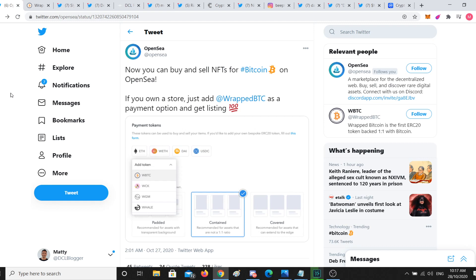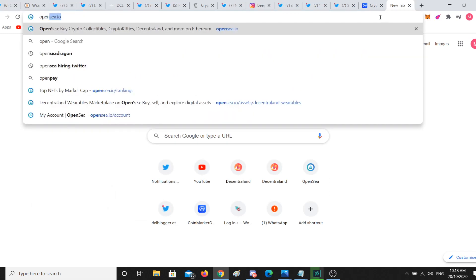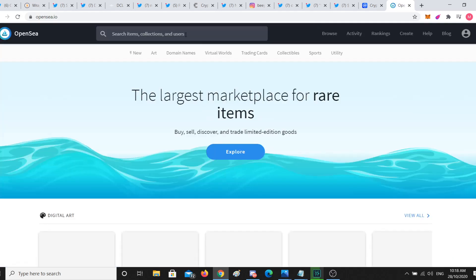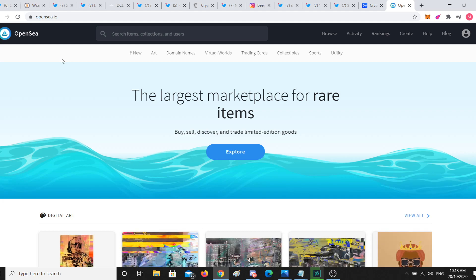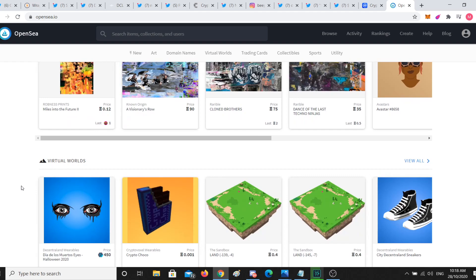Let's start with OpenSea. This news actually came out yesterday, but basically you can now use Wrapped BTC on the NFT platform. If you're not familiar with OpenSea, you should be — they are probably the most dominant and most OG NFT marketplace that currently exists, especially as an Ethereum-based marketplace. There are multiple marketplaces on different chains — Wax has their own, Enjin has their own.